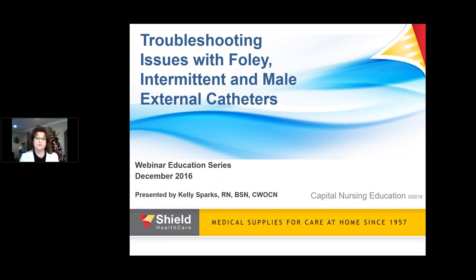Welcome to S.H.I.E.L.D. HealthCare webinar titled Troubleshooting Issues with Fully Intermittent and Male External Catheters. My name is Eric Yen. I'm the Director of Marketing for S.H.I.E.L.D. HealthCare.